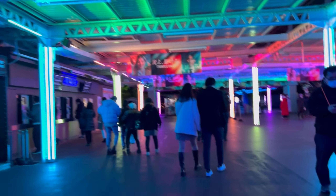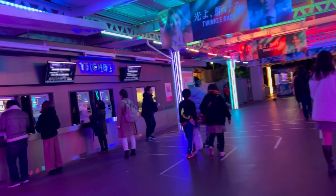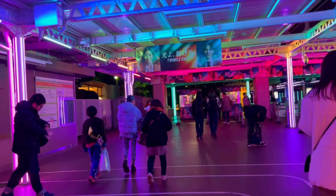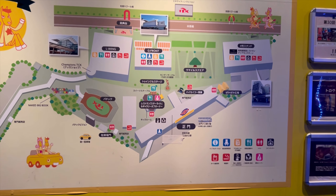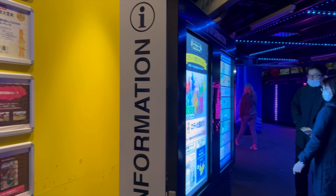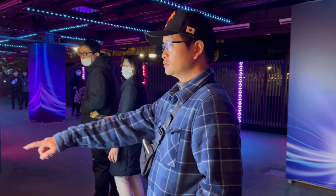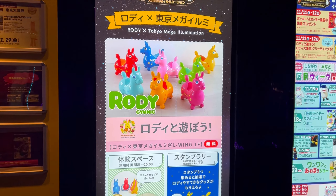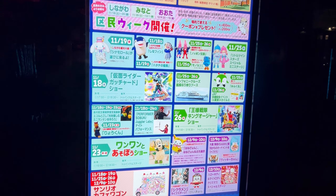Entry time is between 4:30 in the evening to 8pm. This event is open from late November through early January. Entry fee at the gate is about 800 yen per adult, but we found an excellent Klook deal that I'll link in the description below, where you can get it for as cheap as $3.50 per person.